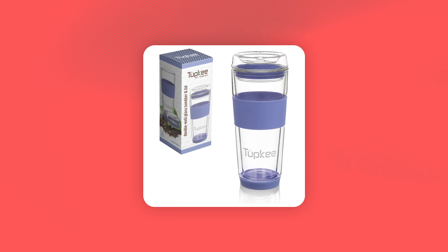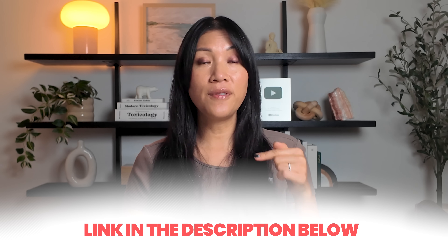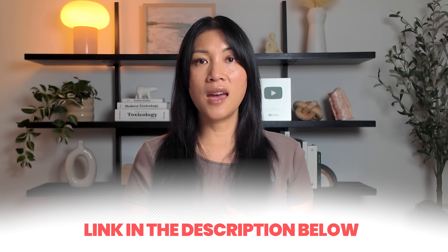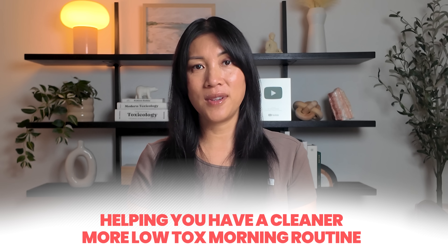Now we bring our own mugs whenever we want to take drinks on the go. My personal favorite is a double-walled glass where even the lid is glass, so I'm not drinking hot coffee through a plastic lid. I'll link my favorite cup in the description below. A stainless steel travel cup also works — just skip the plastic lid and drink directly from the cup. This might seem like a small swap, but it keeps microplastics out of your bloodstream and helps you have a cleaner, more low-tox morning routine.